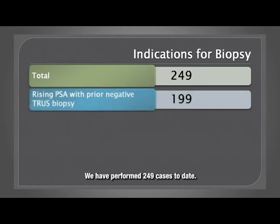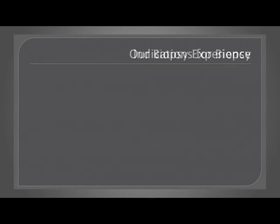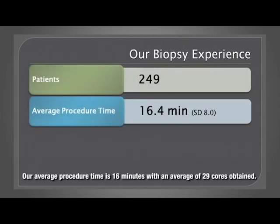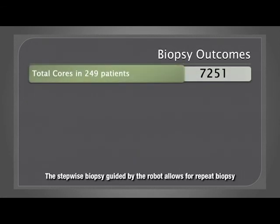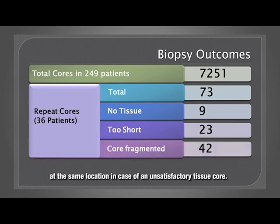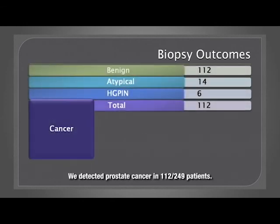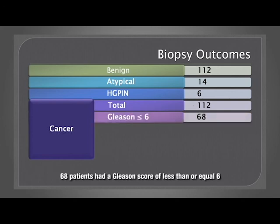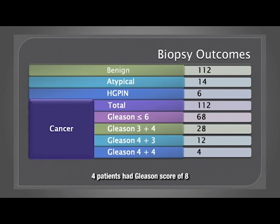We have performed 249 cases to date. Our average procedure time is 16 minutes with an average of 29 cores obtained. The stepwise biopsy guided by the robot allows for repeat biopsy at the same location in case of an unsatisfactory tissue core. We detected prostate cancer in 112 of 249 patients. 68 patients had a Gleason score of less than or equal to 6, 40 patients had a score of 7, and 4 patients had a Gleason score of 8.